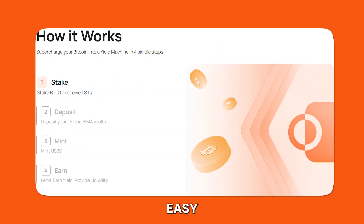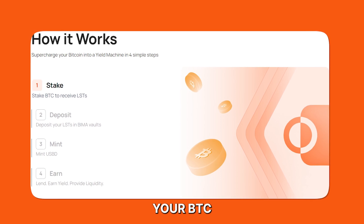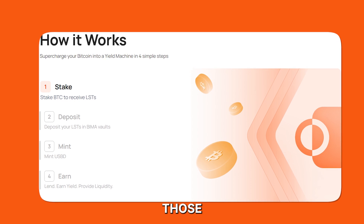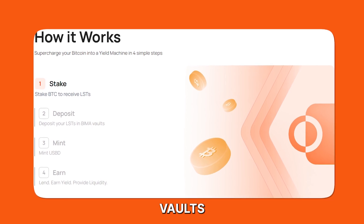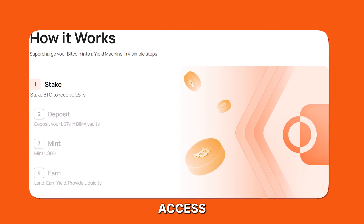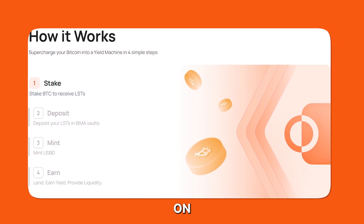Getting started with BIMA is easy, needing just four steps. You stake your BTC to get liquid staking derivatives. You deposit those LSTs into BIMA vaults. You mint the USBD stablecoin. And now you have access to a wide number of DeFi products to earn yield on your Bitcoin.